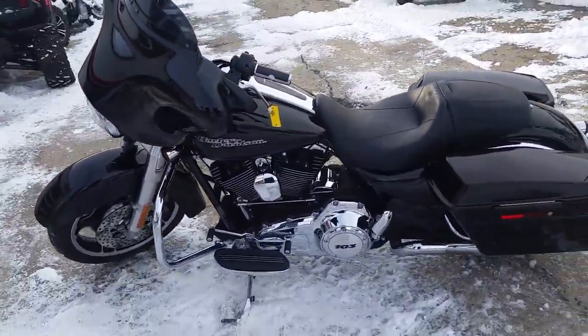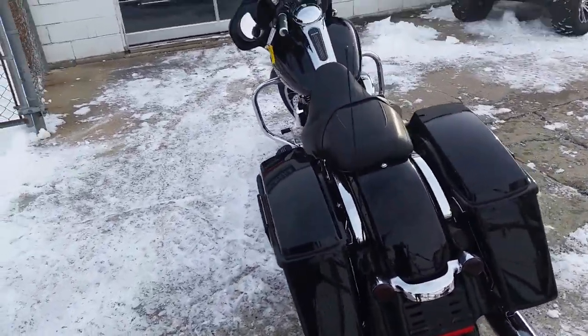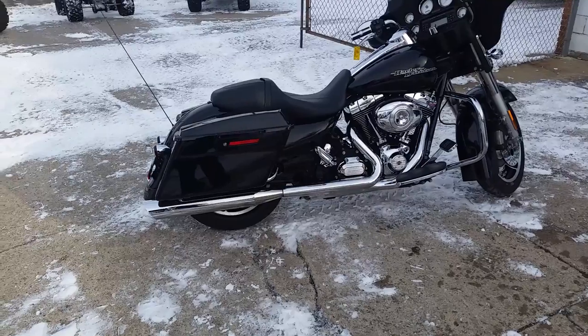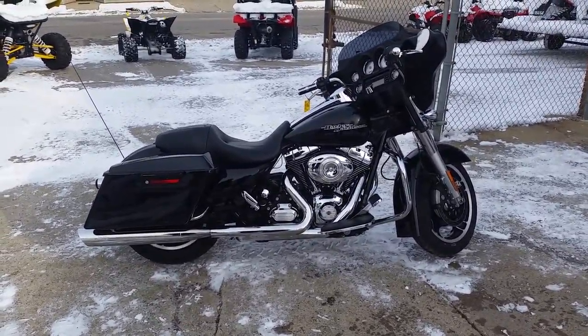This thing's all stock, no modifications whatsoever, runs strong, needs nothing. You guys can hit the open roads on this all stock low mileage Street Glide for $16,800 or $249 a month. Visit our website at ApprovalPowersports.com — over 450 used bikes.